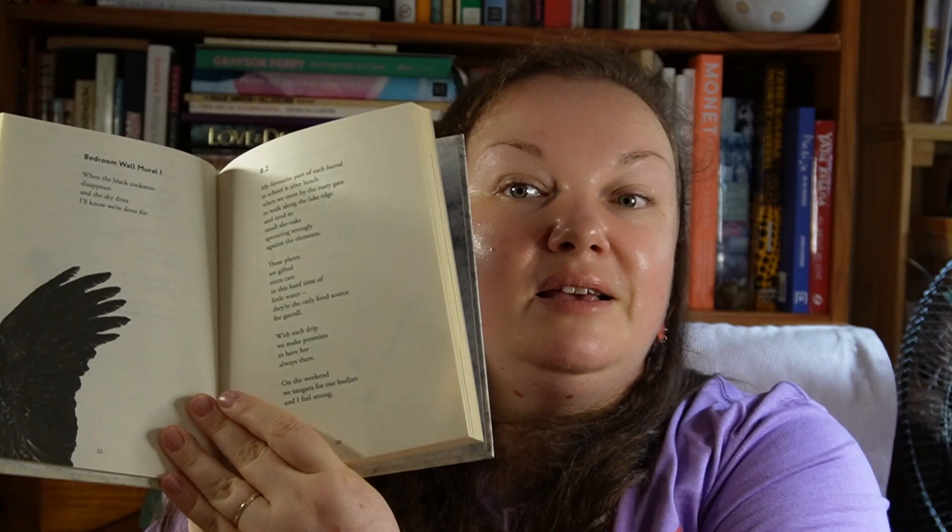A couple of kids' books: A Most Magical Girl by Karen Foxlee — there's a copy at my school library where I work, I read the opening chapter and was immediately hooked, but had to return it because kids wanted to borrow it. So I was thrilled to find my own copy. The other is a verse novel called Bindi by Kirli Saunders, an Aboriginal author. I really love the verse novel format for kids and I'm excited to have this one.